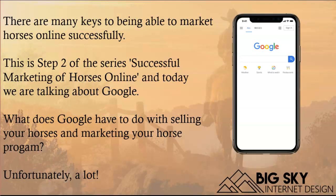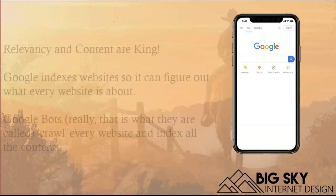Everyone knows that Google is pretty important if you want to be found on the internet with your website. Being found is going to help your entire marketing process — selling horses, promoting your association, your breeding program, or what have you.